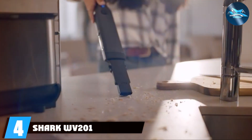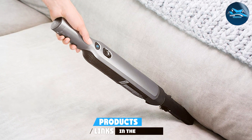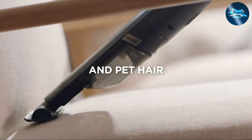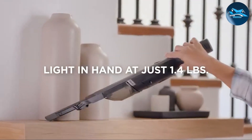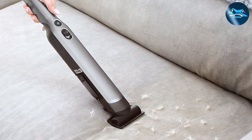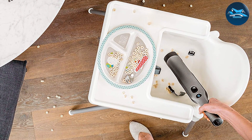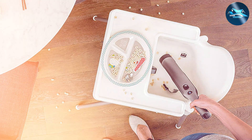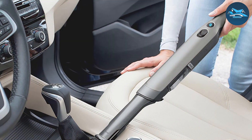Number 4: the Shark WANDVAC 201 Dustbuster — a game-changer in the world of handheld vacuum cleaners. With its sleek design and powerful suction, this compact device proves that big things truly do come in small packages. Weighing in at just under 1.4 pounds, it is incredibly lightweight, making it easy to handle and maneuver for extended cleaning sessions. Equipped with a high-speed brushless motor, the Shark WANDVAC 201 delivers impressive suction power to efficiently tackle dust, debris, and even pet hair. The dustbin is easy to empty, and the multi-surface tool ensures a thorough clean on carpets and hardwood floors. The one-touch debris disposal allows users to effortlessly empty the bin without coming into contact with the dirt.